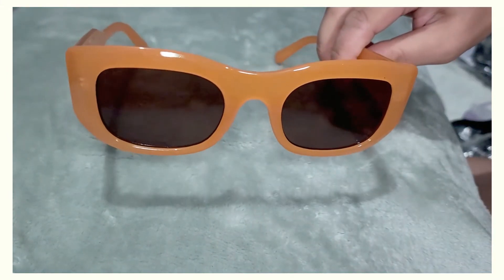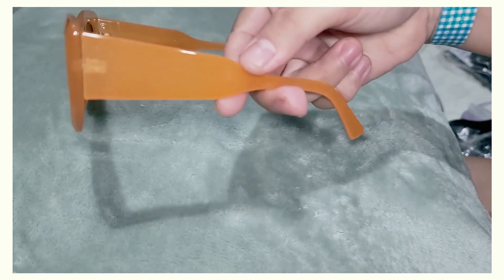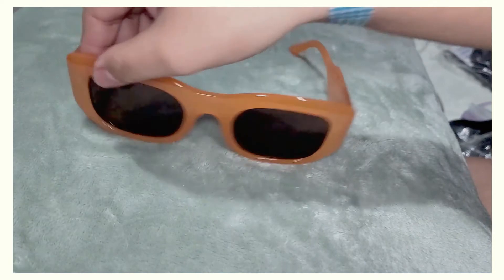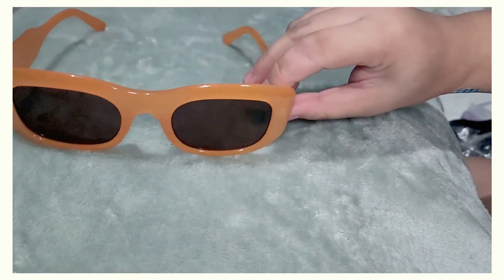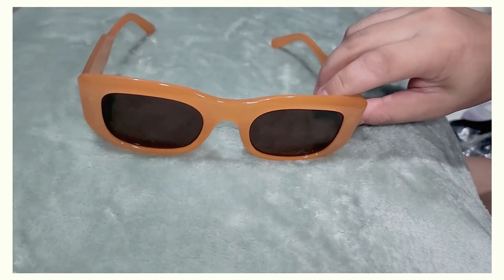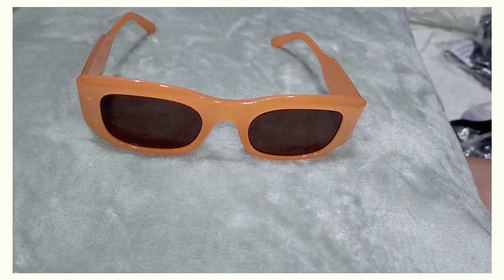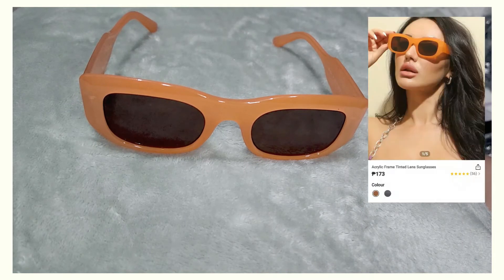Next one is this orange pair — I don't think I like this at all. It would probably be cute paired with the right outfit, but it's just not flattering for my face. I feel like my face is too wide and this would make it look wider. It might be cute for someone else, so I'll think of someone to give this to. I got this for 173 pesos, or three dollars 29 cents.